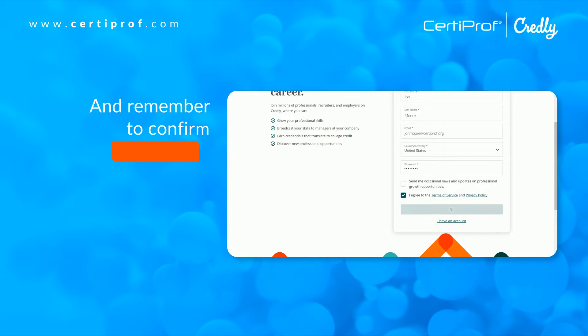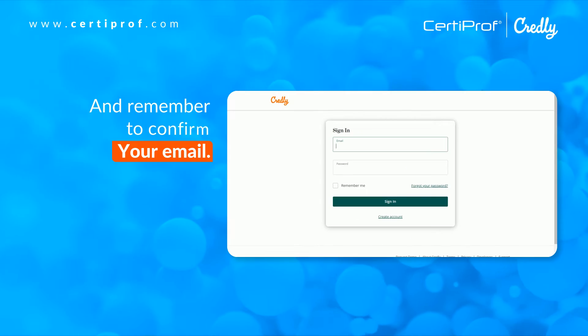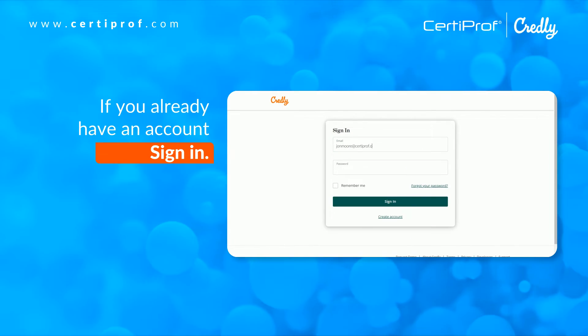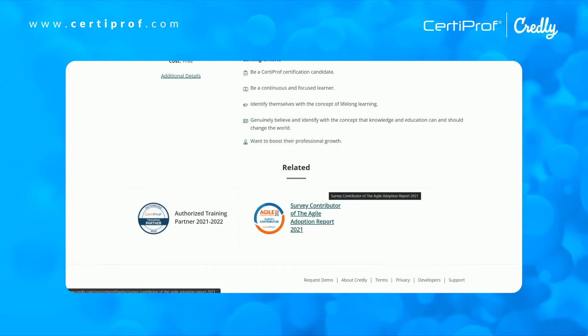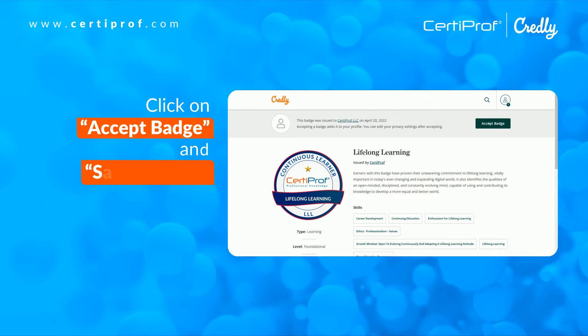Remember to confirm your email. If you already have an account, sign in. Click on 'Accept Badge' and save settings.